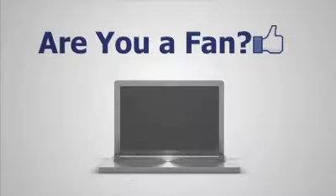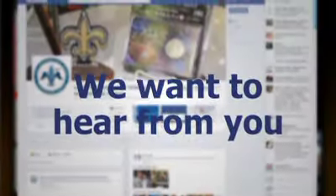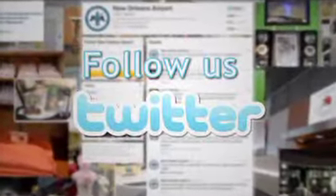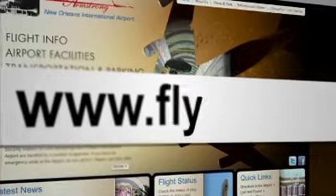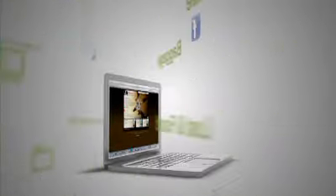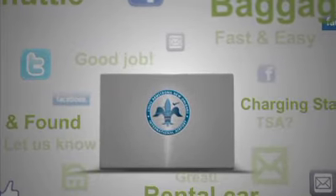Are you a fan of Louis Armstrong New Orleans International Airport? If so, we want to hear from you. You can like us on Facebook, follow us on Twitter, or send us a comment on our contact page on the airport website flymsy.com. Tell us about your latest airport experience at MSY and what you enjoy the most or the least — we welcome your comments and suggestions because what you have to say is important to us.